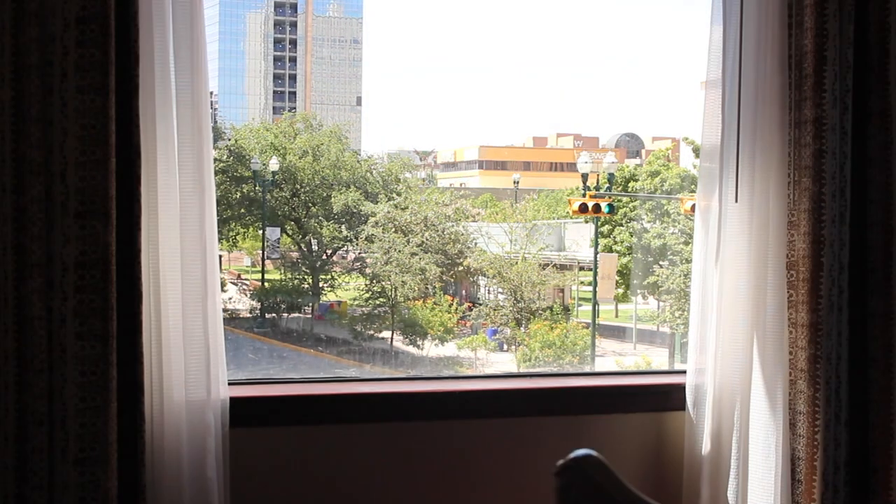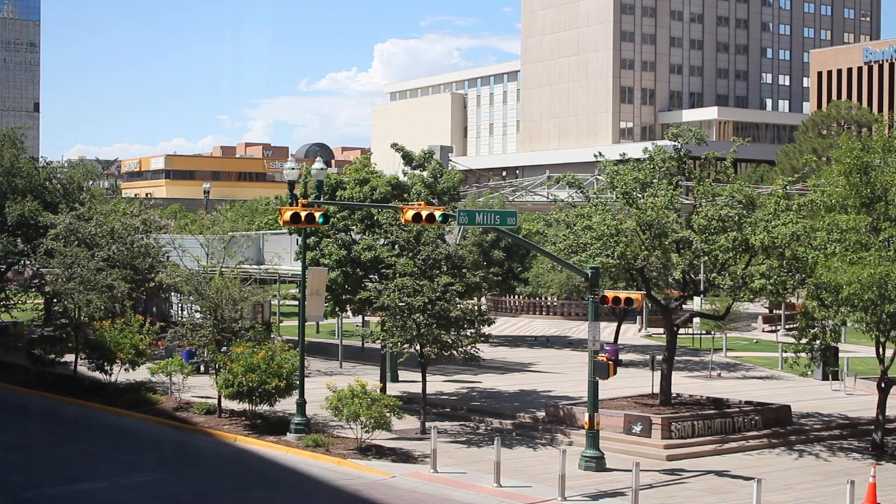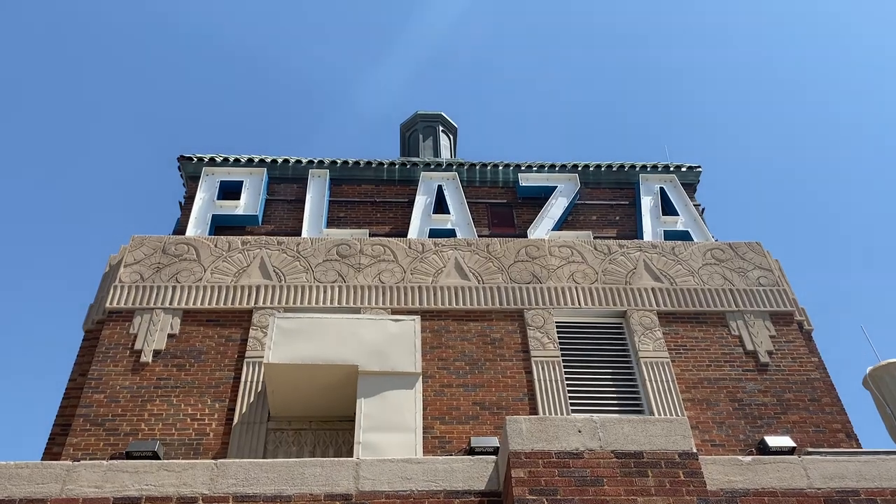Welcome to This Is El Paso, a very special series presented by Visit El Paso. We are in downtown El Paso today at the Plaza Hotel and we are excited to talk to Shannon, the marketing manager, about what the hotel has to offer, the decor, and everything great about this hotel.